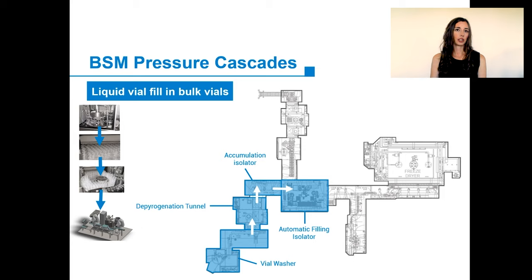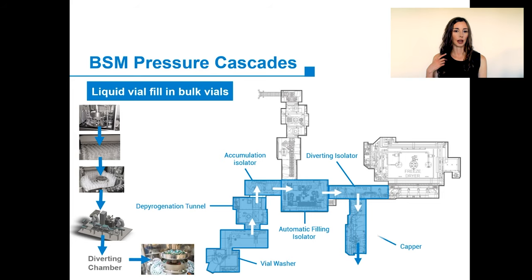If BSM were to perform a liquid fill in bulk vials, the bulk vials would be loaded where they pass first through a vial washer and then through the depyrogenation tunnel. The bulk vials will be collected at a rotating table and then enter the filling isolator on a conveyor belt. A robotic arm will nest these containers into a pre-sterilized nest, load the nest onto the filler, fill and stopper the containers. The nest would be removed by a second arm and unloaded onto a conveyor belt leading to an exit RABS containing a capper.